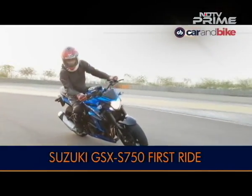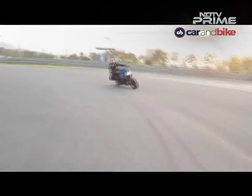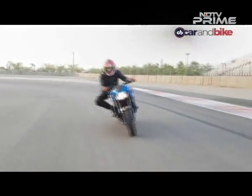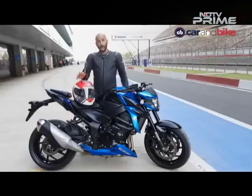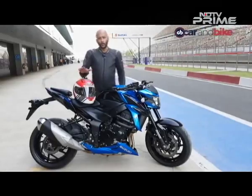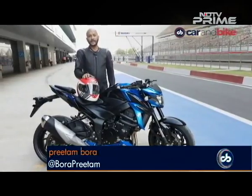Now we head to the track for yet another bike. It's muscular with aggressive looks and tremendous road presence — it is the latest middleweight performance naked, the Suzuki GSX-S750. We are at the Buddh International Circuit to ride the brand new Suzuki GSX-S750.